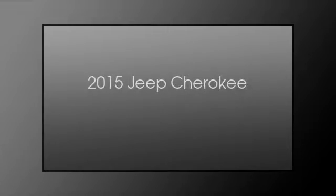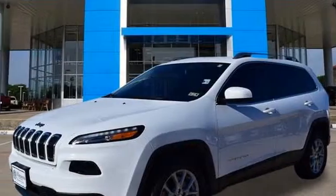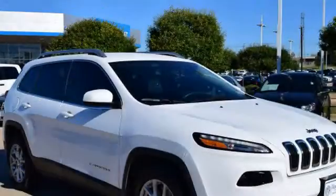This is a 2015 Jeep Cherokee. This SUV has an automatic transmission and an inline four-cylinder engine.